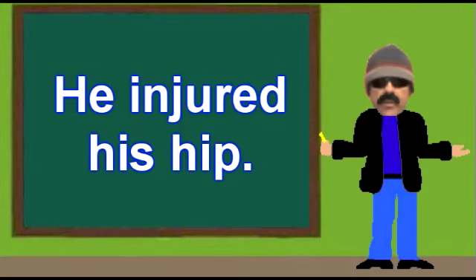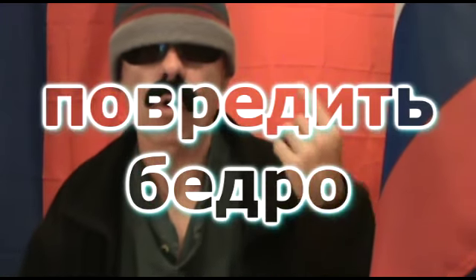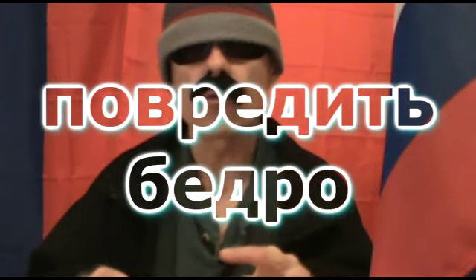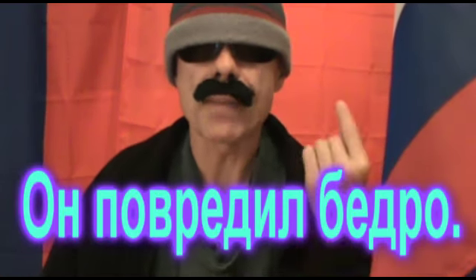The second sample sentence goes like this: He injured his hip. The important words for this sentence are povredits, which means to injure, to harm, to hurt, or to damage, and bedro, which means hip. Along with the word for he, the translation goes like this: On povredil bedro.